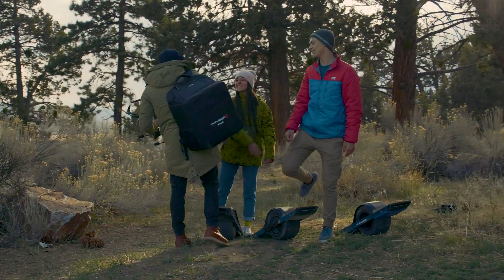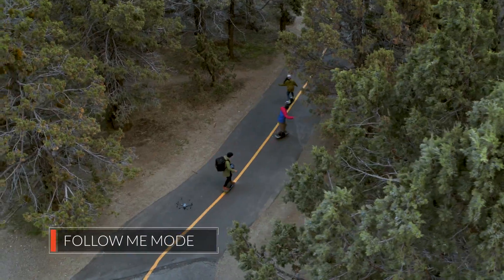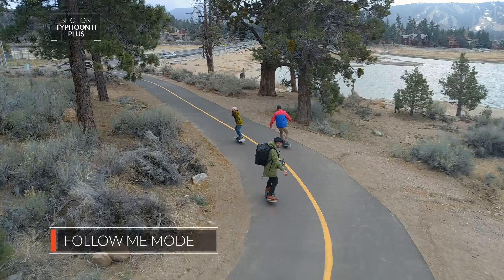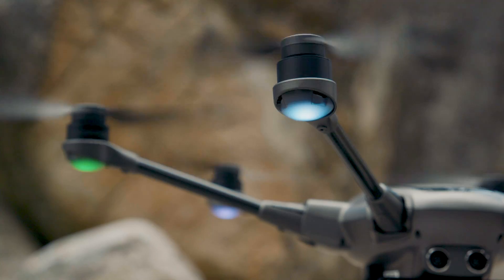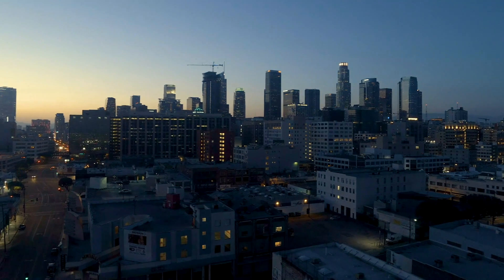Looking to add that action shot to best tell your story? Follow-me mode combined with Intel RealSense technology provides a safe way to capture your subject in action. With its high precision all-new one-inch sensor camera and unmatched flight stability, the Typhoon H-Plus is a powerful tool for today's creative professional.